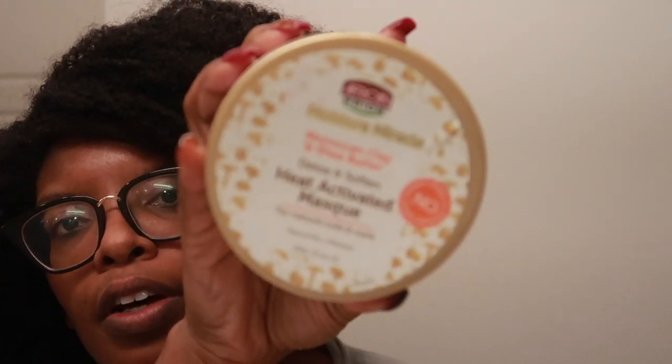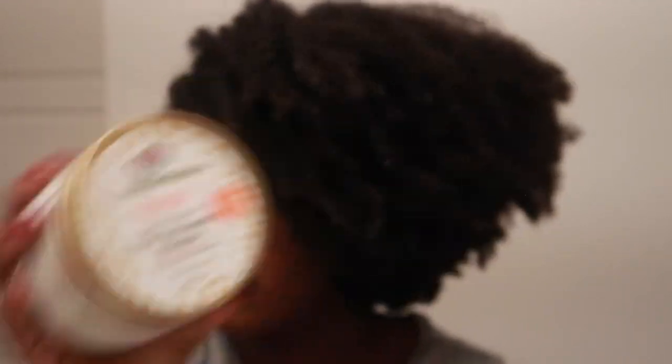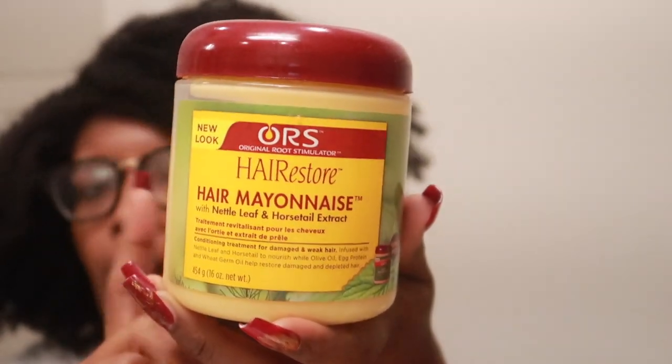We have African Pride Moroccan clay and shea butter detox and soften heat activated mask. This was part of the stuff I got from Sally's because it was on sale, so I was like why not. We have ORS hair mayonnaise — I always like to have at least one hair mayonnaise on deck, and I prefer the one by ORS as opposed to the African Pride one personally.